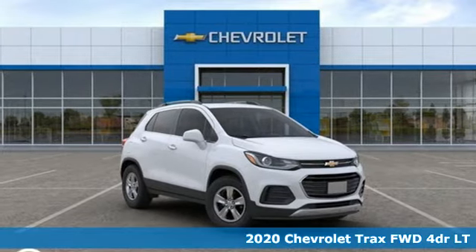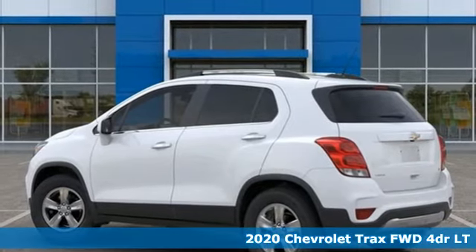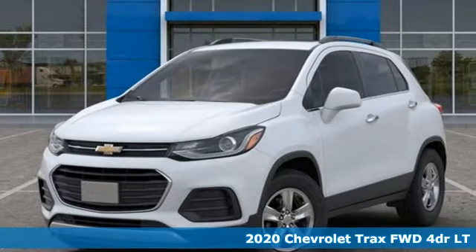Here's a new 2020 Chevrolet Trax. With its athletic design cues, this Trax adds curb appeal to every street. It comes with great features you'll love.